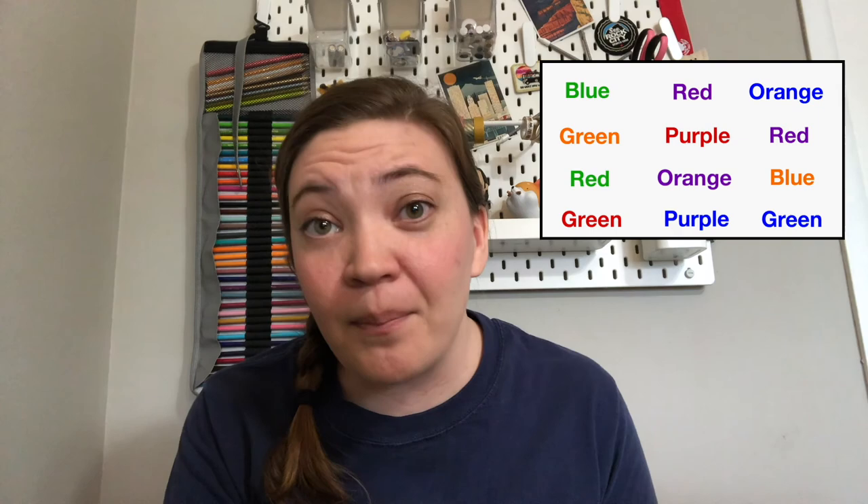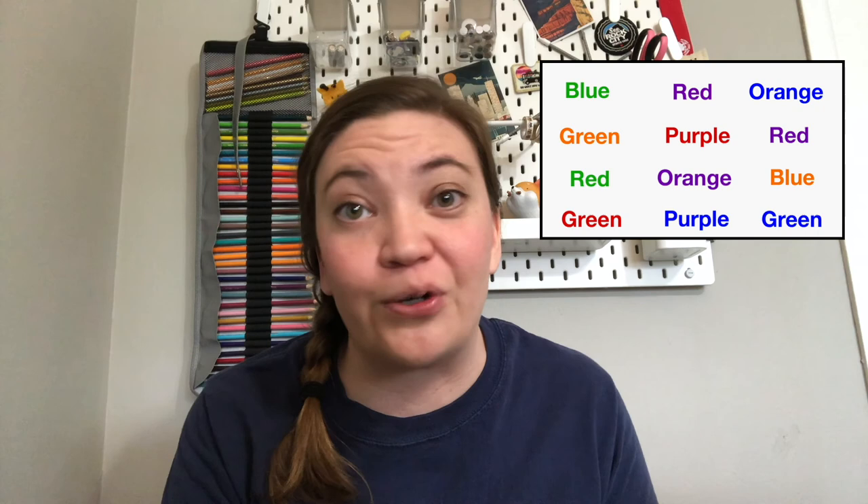My final list of colors are also written in different colored ink, except this time you'll notice that the color of the ink does not match the name of the word. So for example, the word blue is written in green colored ink. For this last part of the Stroop test, you have to name the color of ink each word is written in as fast as you can. Record your time on a stopwatch and then write it down so that you remember and can compare it to your other trials. If you want to do this with me, pause your video and try it for yourself.